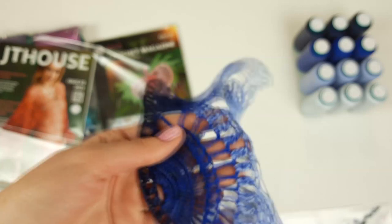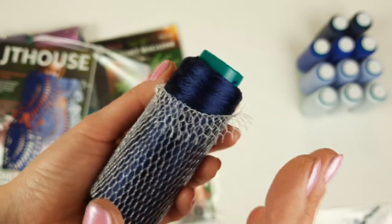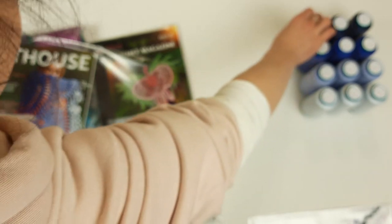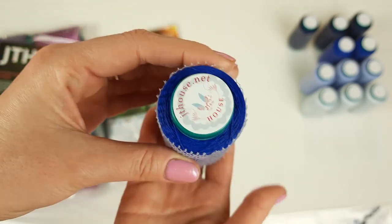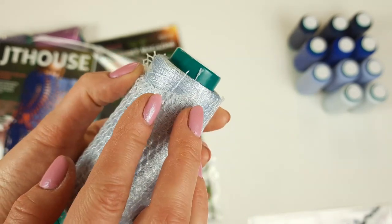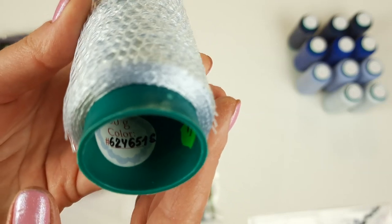Now I will show you the beautiful Fillati threads closer. The first color is deep navy blue, number 3186 — three cones, 50 grams each. Next is intensive middle blue, number 12257. The third color is matte viscose — gray-blue, number E6679. Three cones. And sky blue — a really awesome and very rare color — also three cones, number 624651S. Now I will pack all these threads and the magazine.